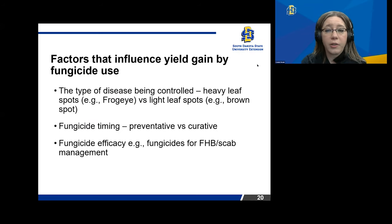Some factors that influence yield gain from fungicide use: the type of disease being controlled — is it a heavy leaf spot like frog-eye, or lighter like brown spot? The timing of your fungicide — preventative or curative? And the fungicide efficacy; for example, for head scab in wheat, we don't want to use the strobilurins because it increases the DON level. So look at efficacy carefully. The level of disease development depends on susceptibility, weather conditions — warm and wet versus hot and dry — whether there's early infection in the lower leaves, high crop residue, no rotation, and high plant density.